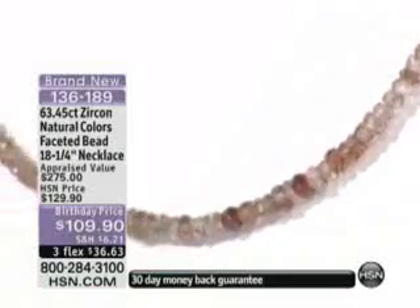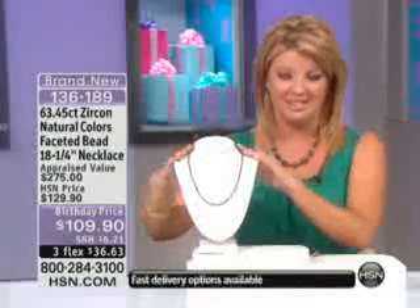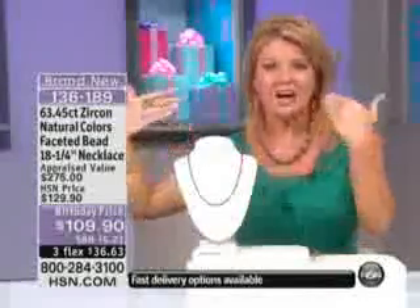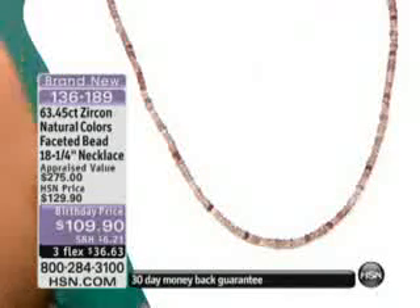Speaking of a fabulous birthday price and a brand new special that we saved for tonight's show — everything is about El Nautreil right now, and we love the bead look. To be able to take a necklace like this and add exotic gorgeous colors — Zircon is rated second to that of a diamond as far as its clarity, its sparkle, its fire, its brilliance. No other stone even comes close to it.